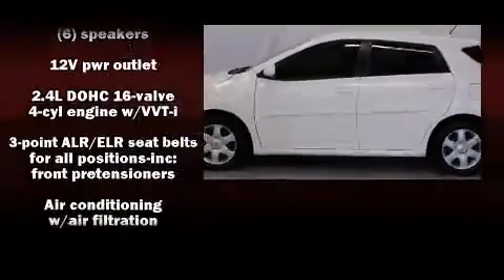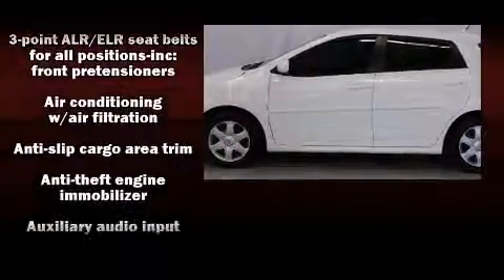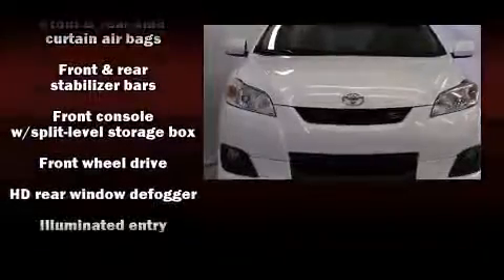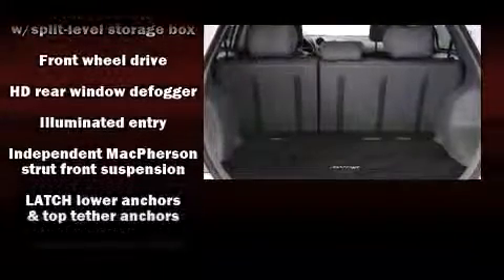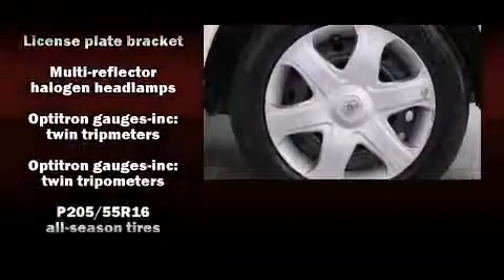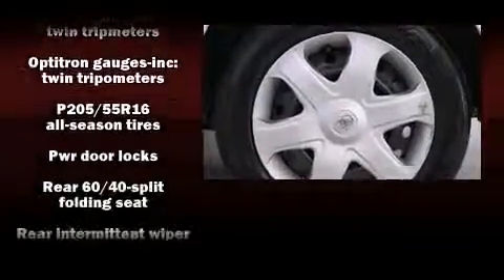Storage solutions are integrated throughout the interior, demonstrating thoughtful attention to detail. Side curtain airbags deploy in extreme circumstances, shielding you and your passengers from collision forces.